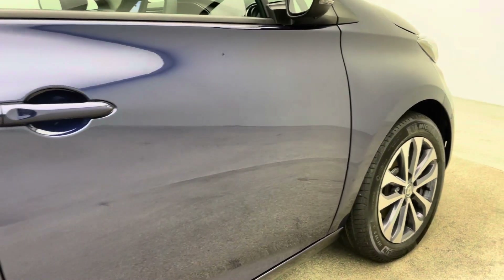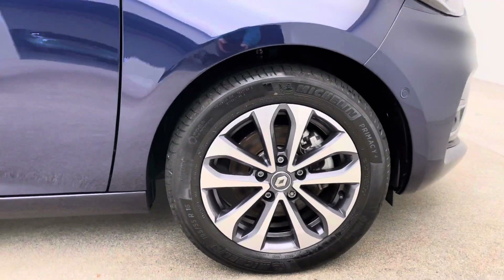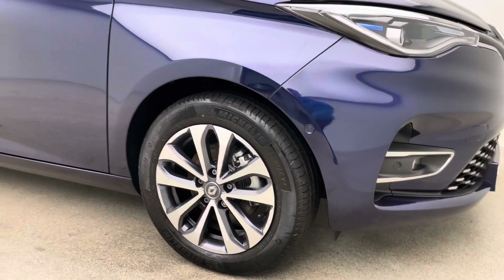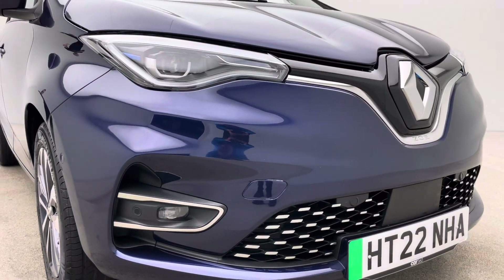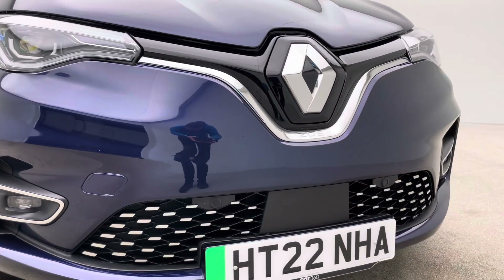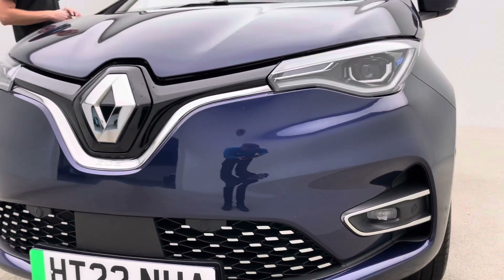The vast majority of our stock is electric. If you're new to electric or you've got any questions — charging time, speed, range, running costs, maintenance costs — all that sort of stuff, we're here to answer any questions you might have.